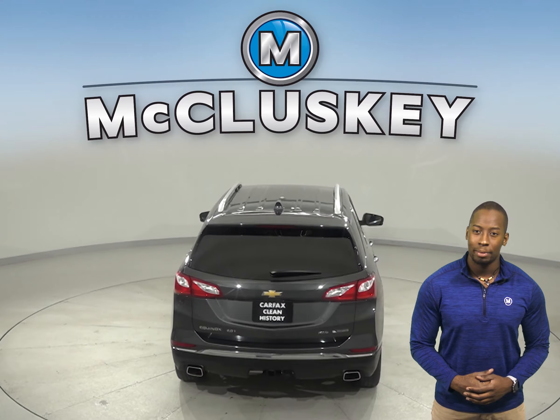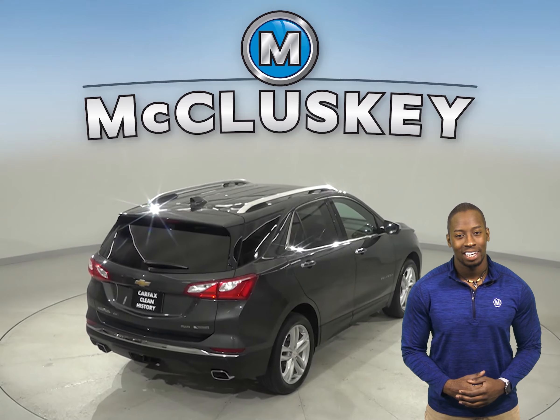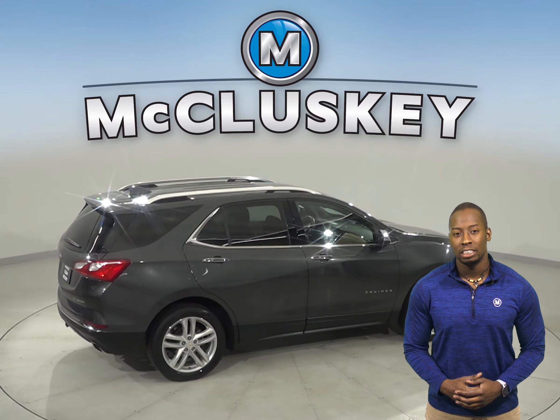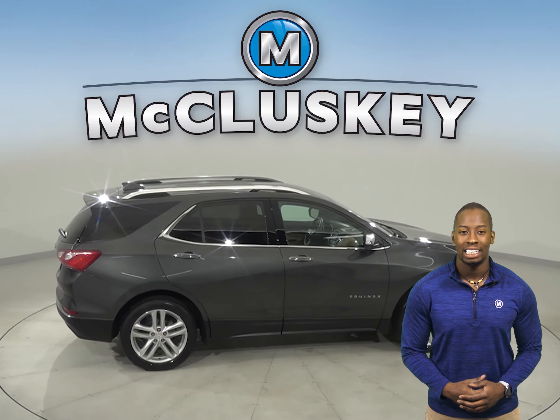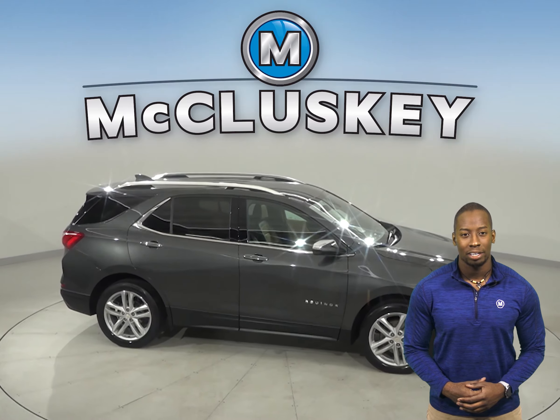Dual zone climate control also makes your commute even more comfortable for all passengers. As far as safety is concerned, this Equinox Premier is equipped with a lane departure warning system, a hands-free Bluetooth integration system, and a blind spot monitor system.